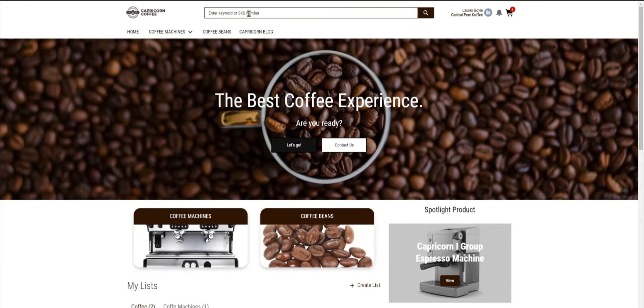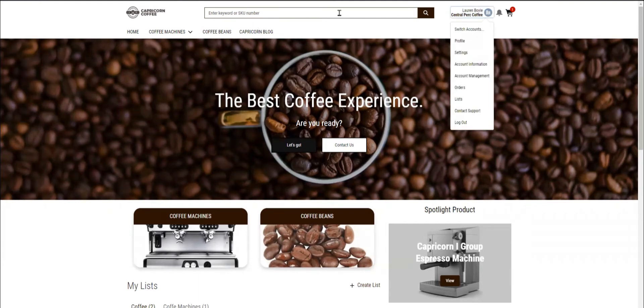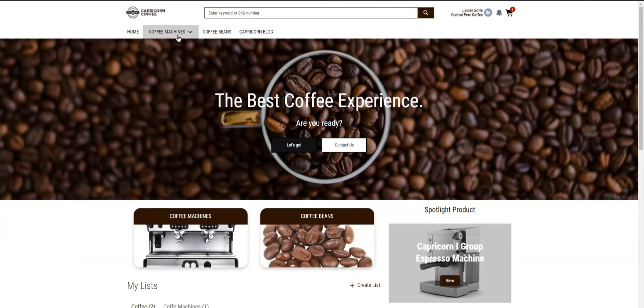In the header, I notice a handy search field, a quick access to my profile, orders, and lists, the shopping cart, and different product categories that help me streamline my search.